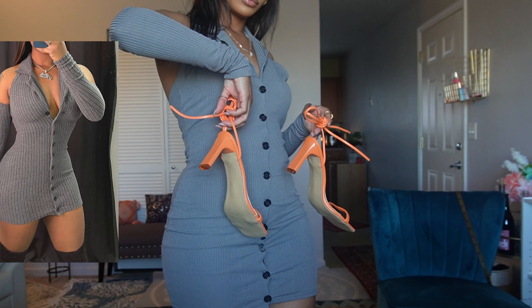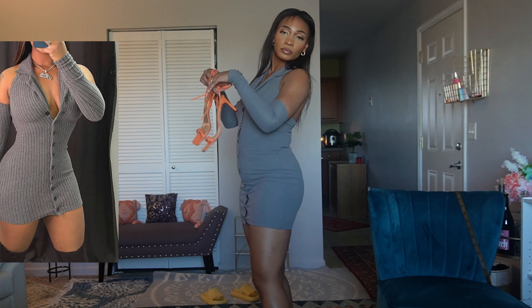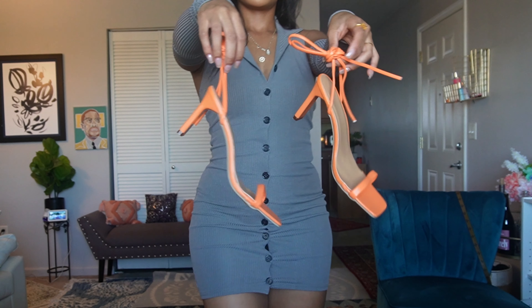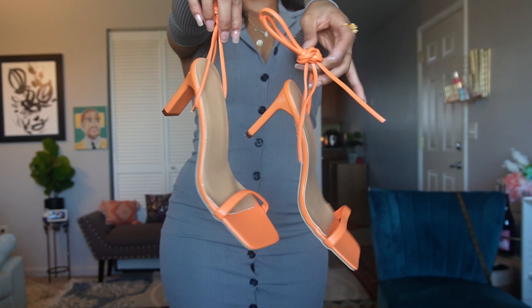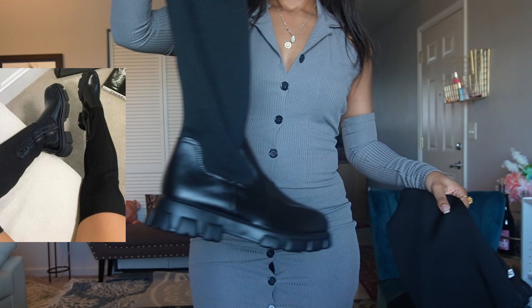I also thought it looks so cute with these heels that I got from Lovely Wholesale. They are semi-comfy — I'd say a five on a scale of ten — and they lace up around the ankles. They're really cute and I think you can actually wear them all year long.